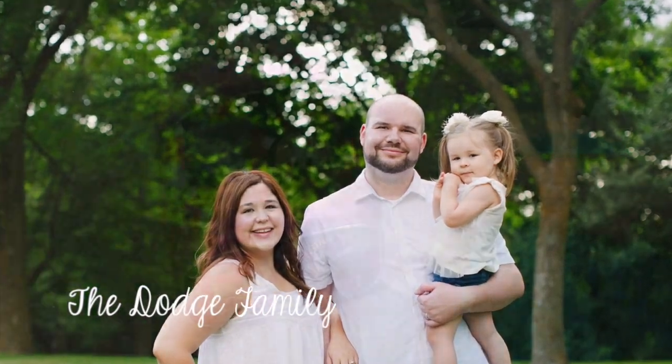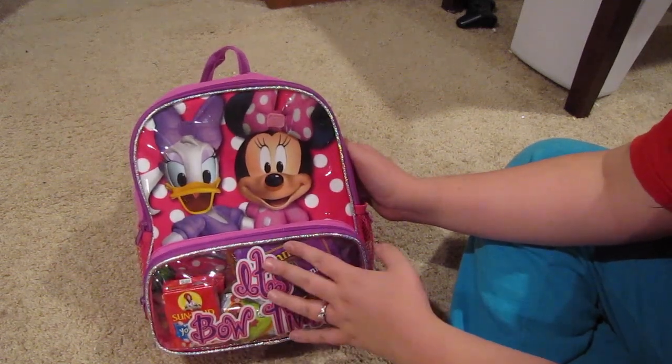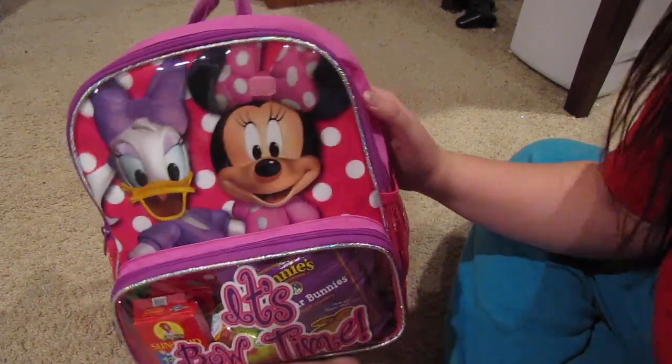This is going to be a video about what is in Emma's carry-on bag. I wanted to show you guys what we packed for her. If you're traveling with a toddler, this might be helpful for you, but there's not too much in here — let's get started.